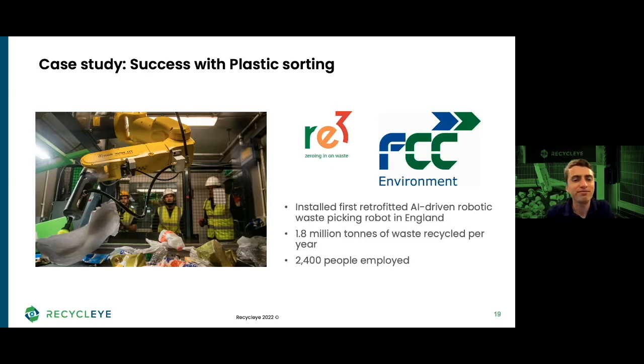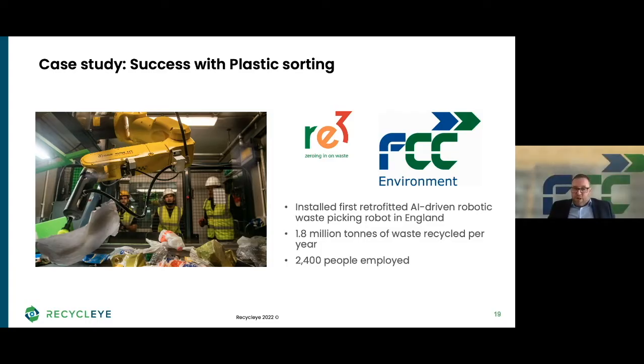Rory, welcome — it's lovely to have you with us, how are you today? Brilliant, thanks Victor, really good and really happy to be here and be part of this. I'd love to cover the drivers that made you decide to invest in robotic sorting and the journey you've been along with us and the team. As General Manager of FCC Re3, could you share what your responsibilities are with regards to strategic and operational decisions?